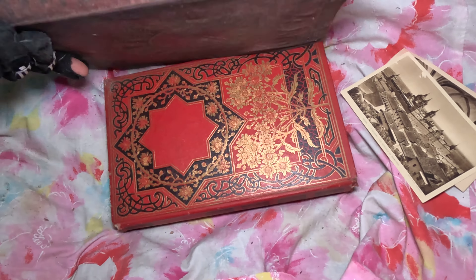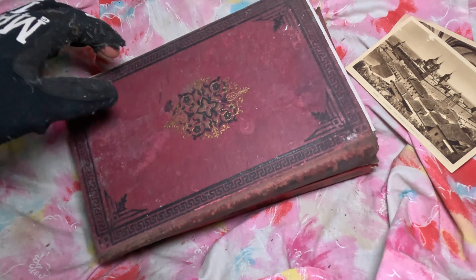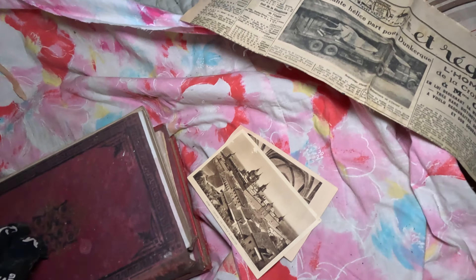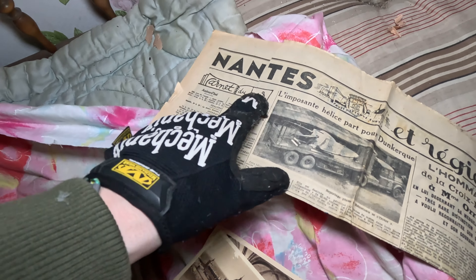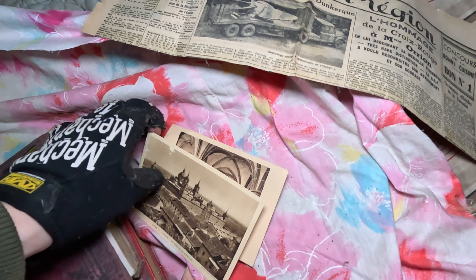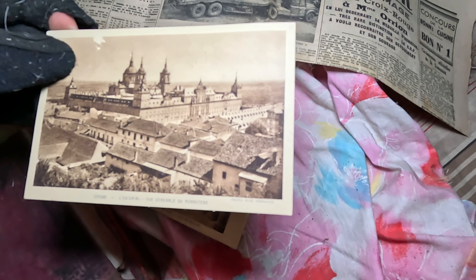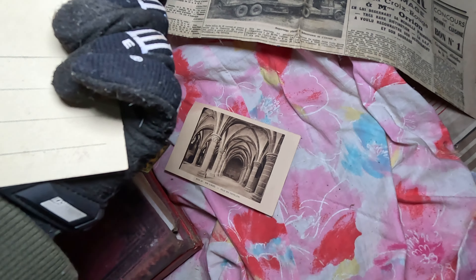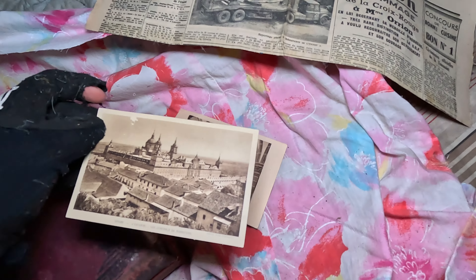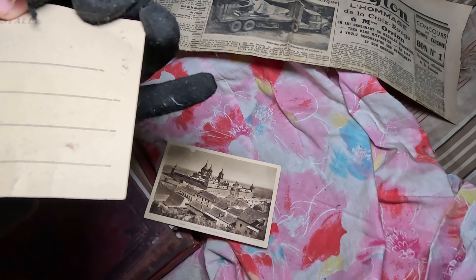And here's another interesting book. Some newspaper from Nantes. And here are some pictures from Spain — 'Rue Général du Monaster.' This is a postcard. It's also maybe from there.